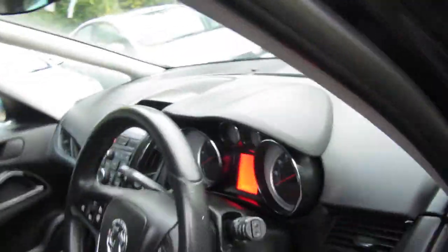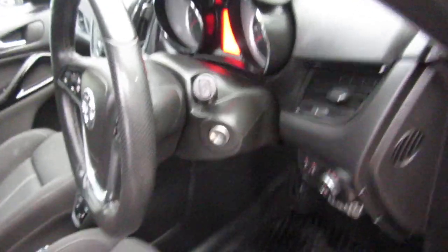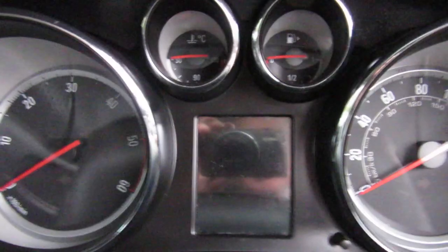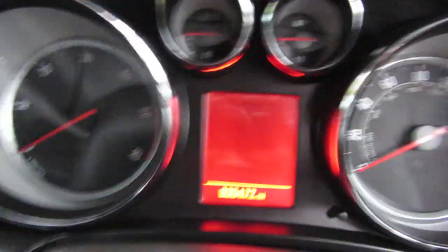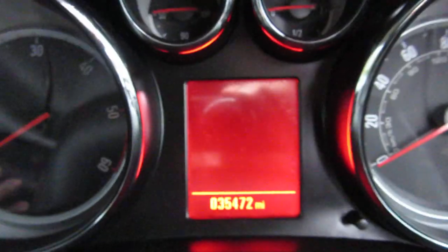Let's have a little look and see if you can see what the mileage is. There's the mileage there, look — 35,472 miles only.